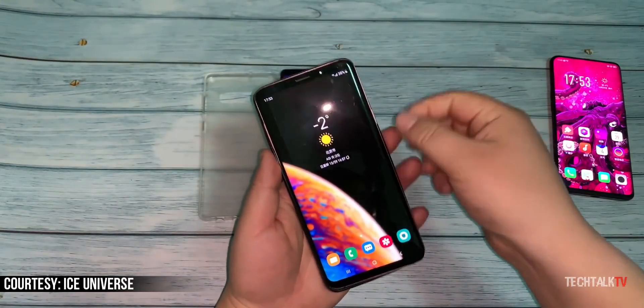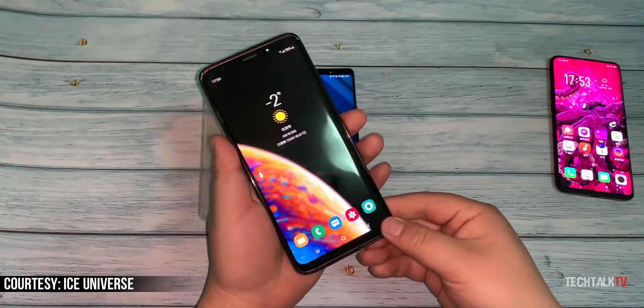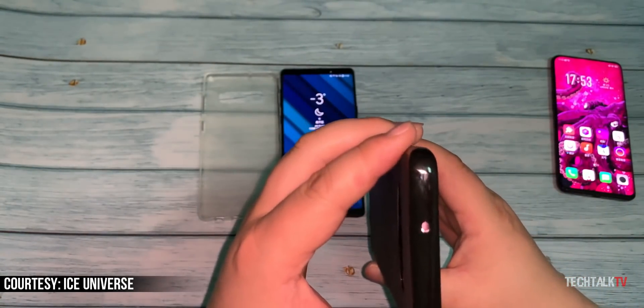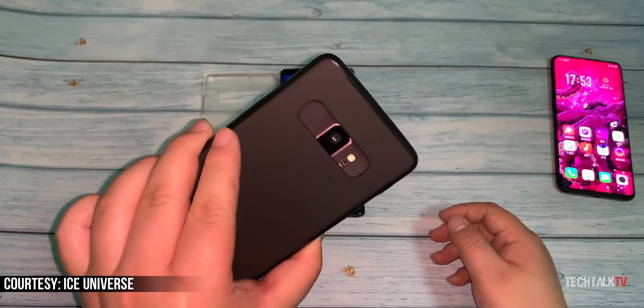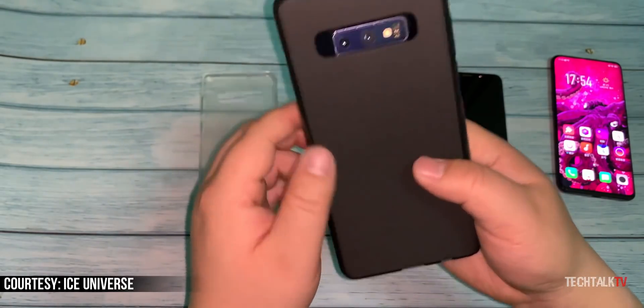As you can see, even with a bigger display, the Galaxy S10+'s case fits perfectly on the S9+, which means the overall dimensions of the S10+ are going to remain the same as the S9+ even with an increase of 0.24 inches of screen size. By the way, the Galaxy Note 9 couldn't get into the case.